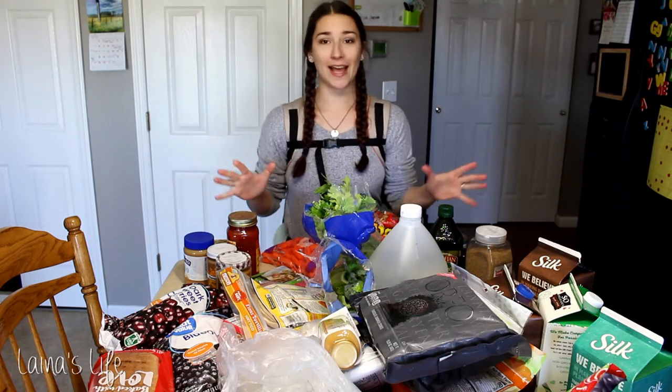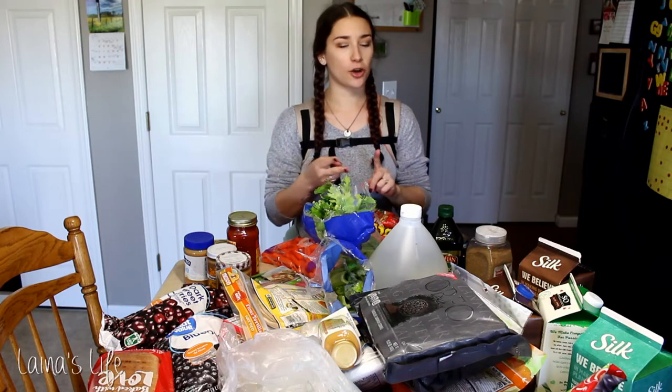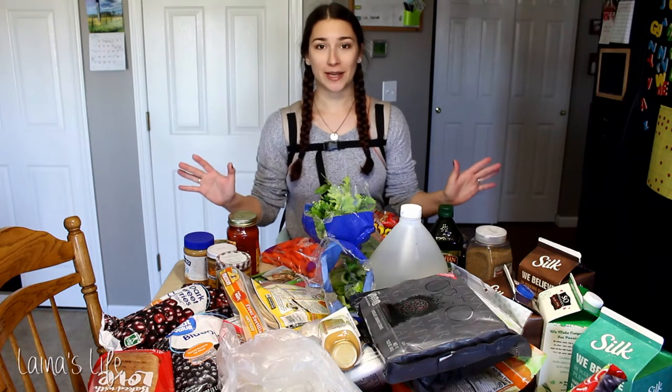Hey guys! We just got home from a big grocery haul from Walmart and our local Dearburg's, which has more like specialty kind of stuff. So let's hop right in and let me show you everything that we picked up.